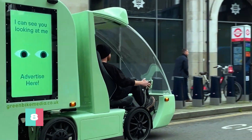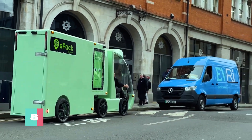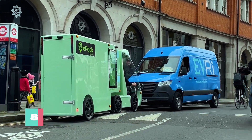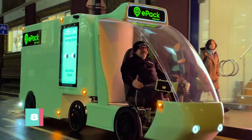With a steel frame tough enough to survive a meteor strike and electric motors that pedal faster than a cheetah on Red Bull, it's like the love child of a tank and a Tesla. And with leasing options so flexible they'd give a gymnast a run for their money,